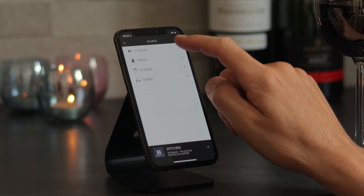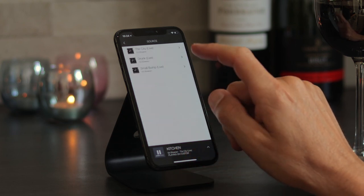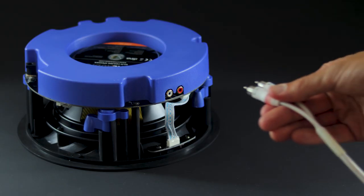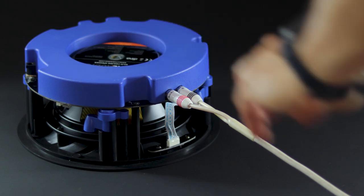You can also play your local music from your device. You can share your music library with the whole family through integrated UPnP for direct streaming from a media server or NAS drive. And you can still connect Alexa or any existing TV or audio equipment through the AUX input.